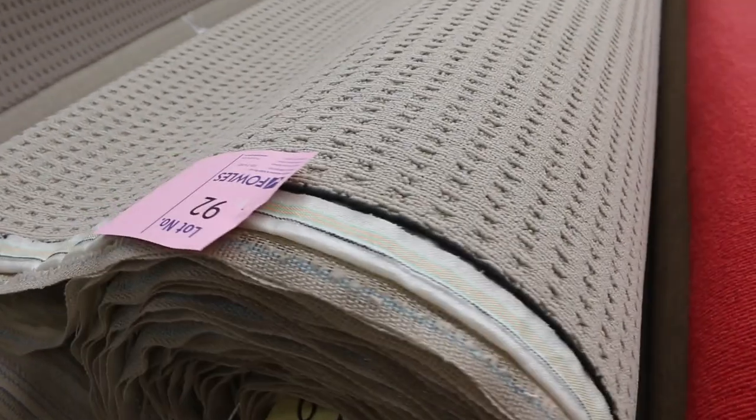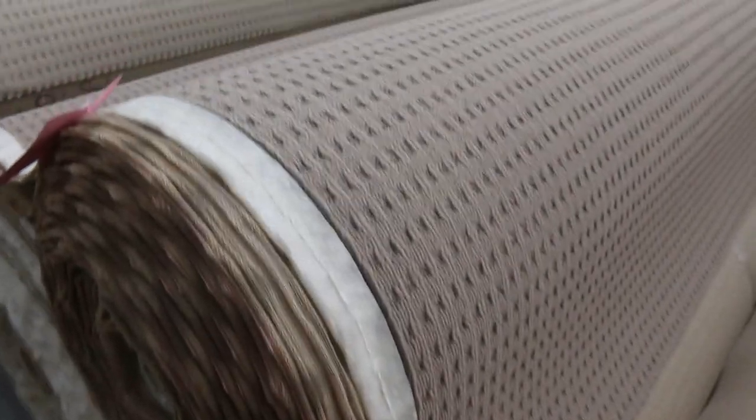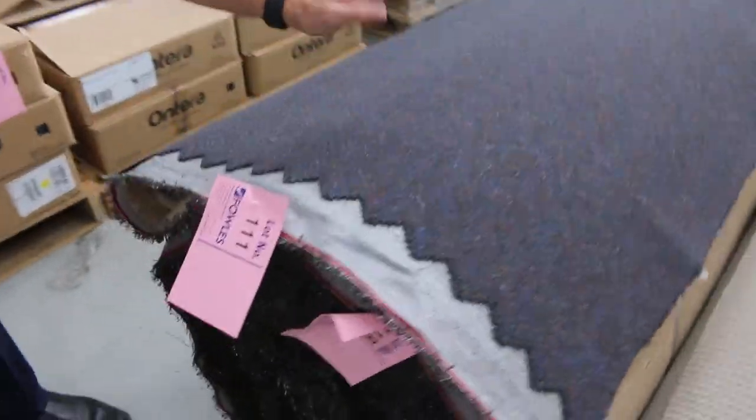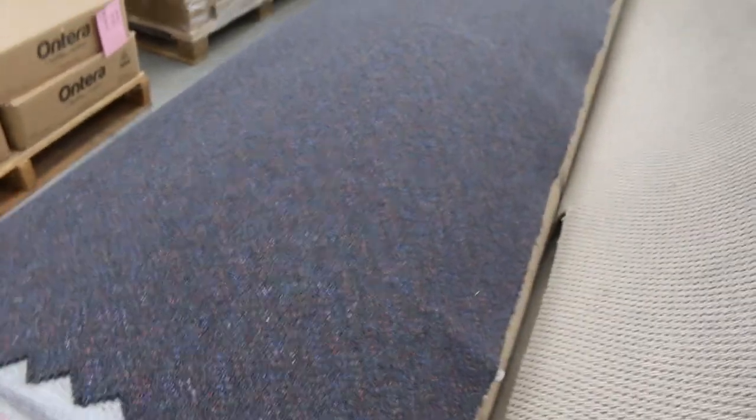Through here we've got some loop piles — these would be good for rentals or that sort of thing, really nice hard wearing stuff. And down the back, we've got some more beiges here. This is a nice big one, going to be about a 40 metre roll as well — lot 111. That is perfect for an office, a shop, a restaurant or a school. Really, really hard wearing carpet, that one.